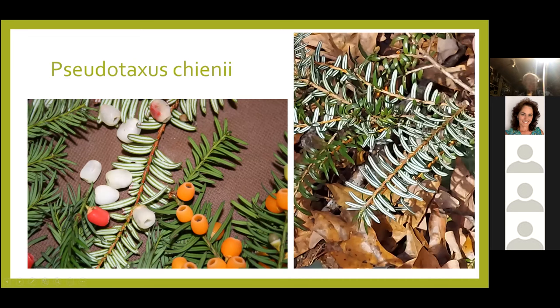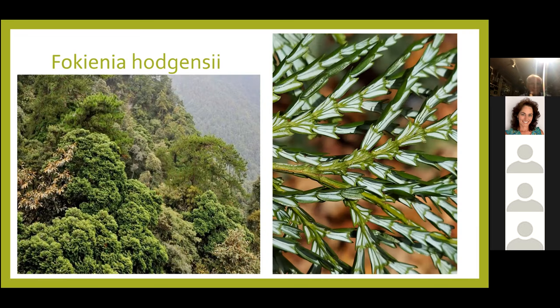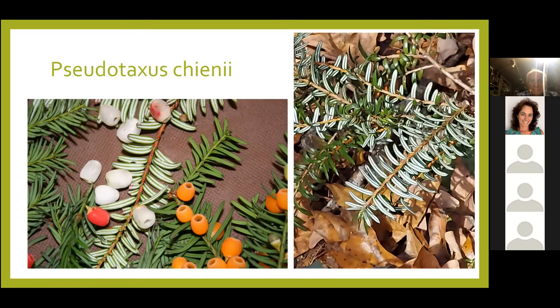The next plant is Pseudotaxus chenii, called the Whiteberry Yew — you can see why from the berries. It's used in China as an ornamental plant, with interesting stomatal markings on the backside. It's one of those obscure plants you're not going to see very often. Probably hardy at least into Zone 6, if not Zone 5, and it won't get real big — also a plant that will grow in shade.